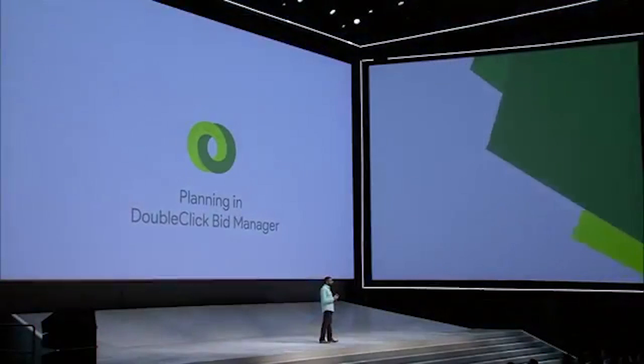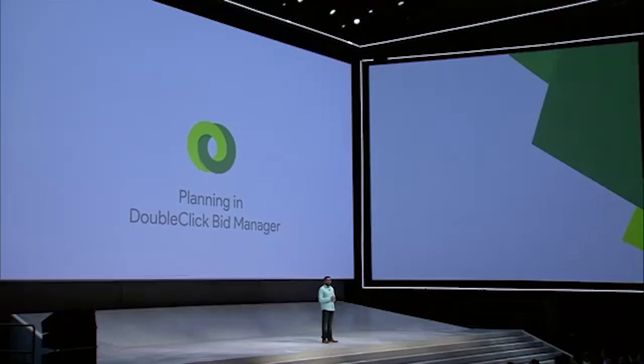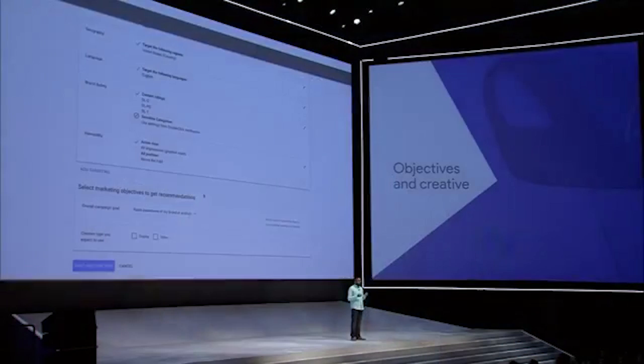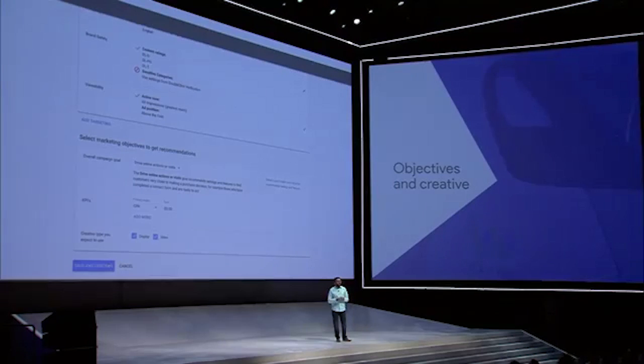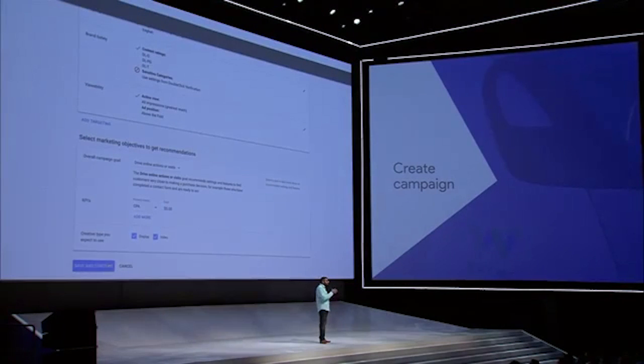To help you save time and get better outcomes, we're bringing data and technology to campaign planning with a new workflow in DoubleClick Bid Manager. You will tell DoubleClick what your primary marketing objective is for the campaign — whether you want to build awareness, influence consideration, drive action, or grow repeat business. DoubleClick uses machine learning to analyze past campaigns and recommend the right inventory, audiences, and budget based on your goals, effectively creating an optimized media plan tailored just for you.